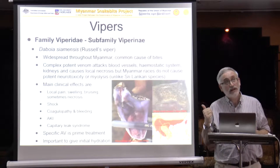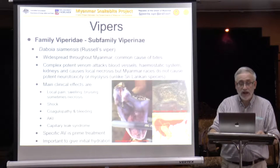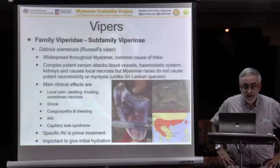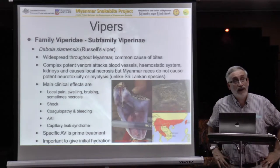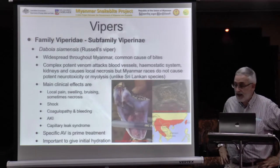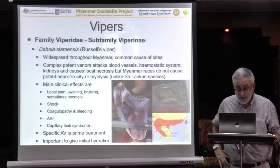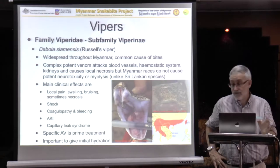Number one on the list is definitely dangerous. This is your local Russell's Viper — it's widespread throughout your country, not in every part but many parts. It has a complex venom that does a number of things including coagulopathy, attacking the kidneys, etc. The main clinical effects are local pain, swelling, and bruising. It can cause necrosis, though probably most bites don't. It can cause shock and coagulopathy and bleeding, which is classic for this snake.